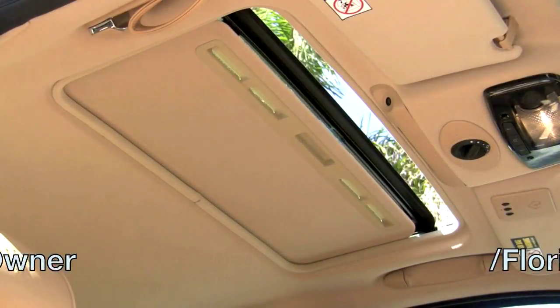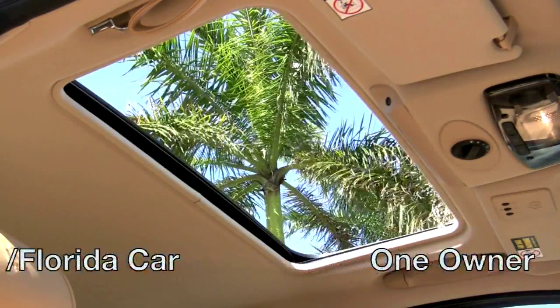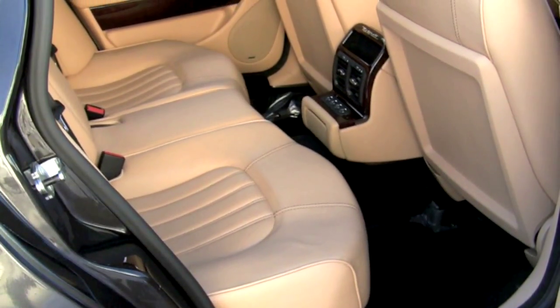But now, specifically about this Maserati — what can you expect from this Quattroporte? It is a one-owner vehicle driven exclusively right here in beautiful South Florida. It has less than 24,000 miles and is still protected by its factory warranties. It just came back from the dealership before inspection, and one of the rear seatbelts wasn't retracting. The part was quickly shipped from Italy, Maserati installed it — fixed, no issues. There's no service light on. This is a non-smoker vehicle. It's clean, it's fresh, it's ready to go.